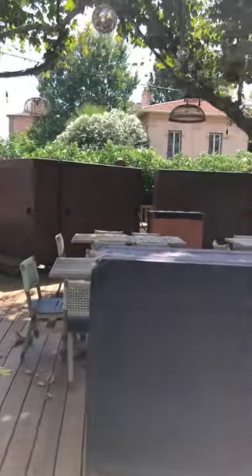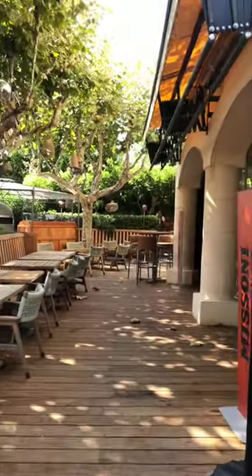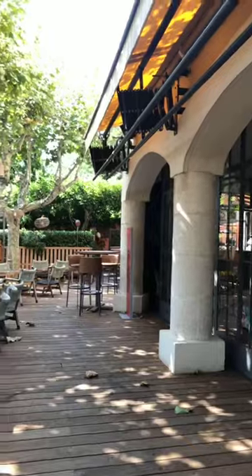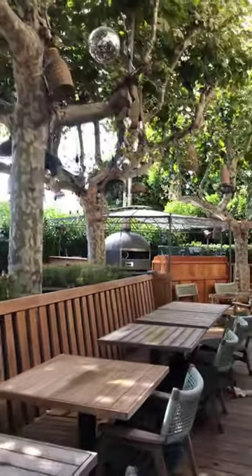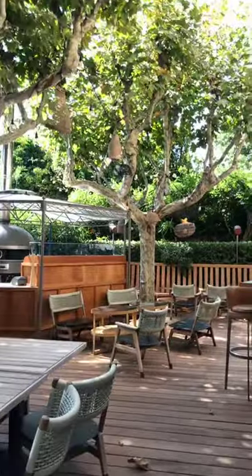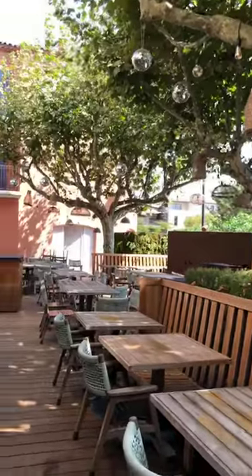This area can also be used for reception if you have a wedding party spread across a few different venues. You can use this space, which is really nice depending on your style. In Saint-Tropez you have a little bit of everything — modern, Mediterranean, Lebanese influence — and that's one of the beautiful things about Saint-Tropez, there's something for everyone.